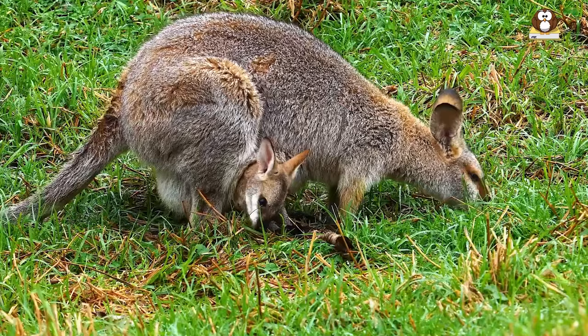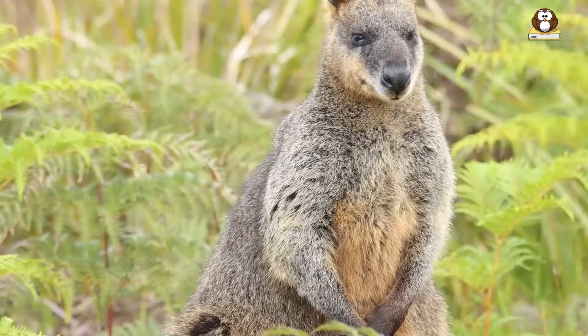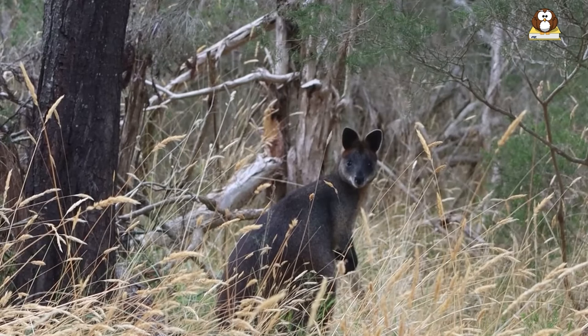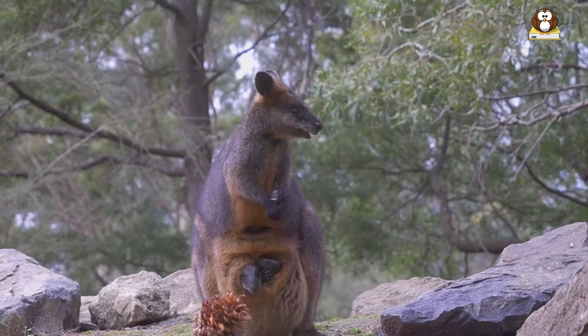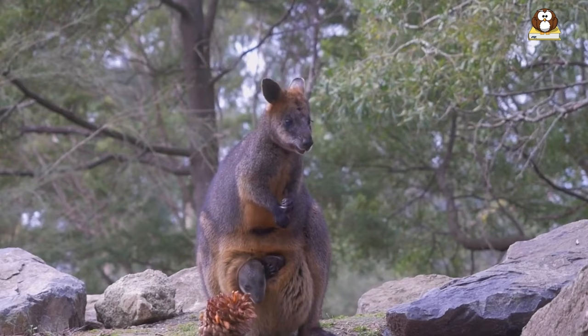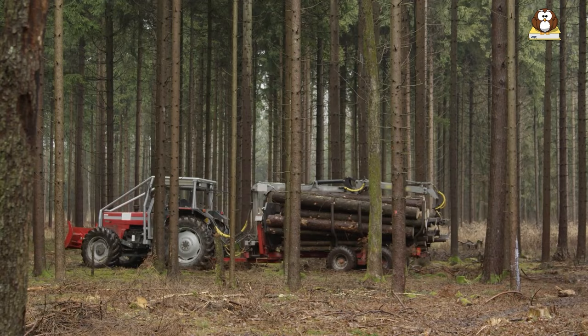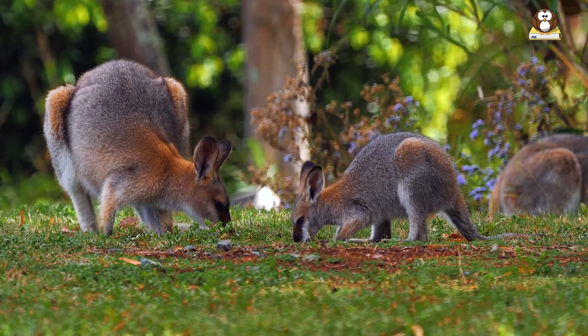Are wallabies endangered? Some species of wallabies are considered endangered due to habitat loss and hunting. The brush-tailed rock wallaby is one of the most critically endangered species, with fewer than 1,000 remaining in the wild. Human activities such as deforestation and urbanization have led to the destruction of wallabies' natural habitat, forcing them to compete for food and resources. Hunting and predation by invasive species have also taken a toll on wallaby populations.